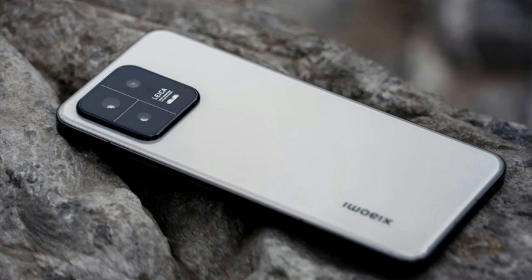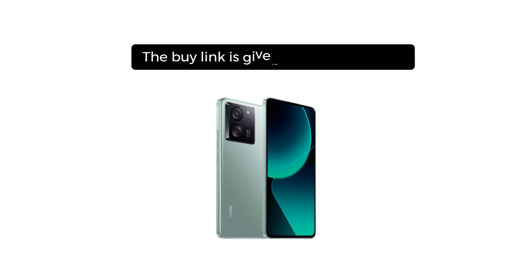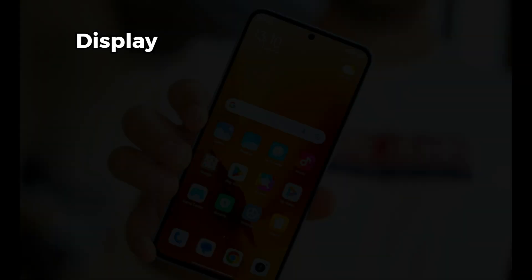Before starting the video, the buy link is given in the description — you can buy this phone at a discounted price. Don't forget to subscribe to my channel and hit the bell icon so you never miss my latest tech reviews. So let's start the video.